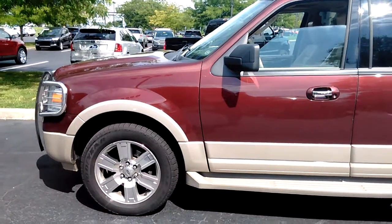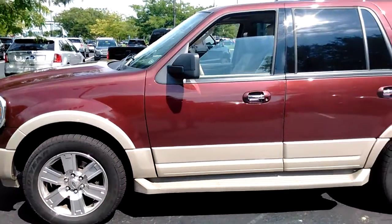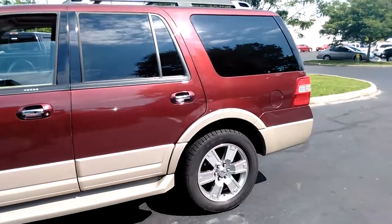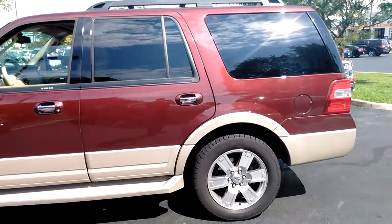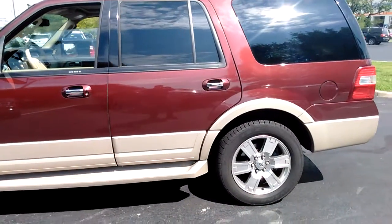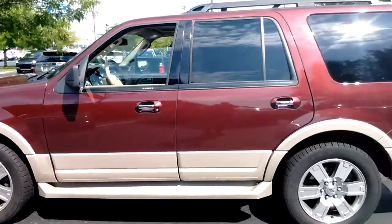Hello, this is Dale with Jack Kane Ford and I'm here to show you this wonderful 2010 Ford Expedition Eddie Bauer version. It has a tan leather interior, heated and cooled seats. It's also got the nice chrome wheels on it. It's cinnamon, so it's a real beautiful color.